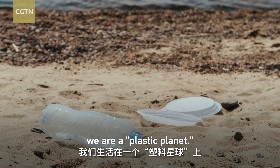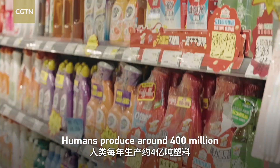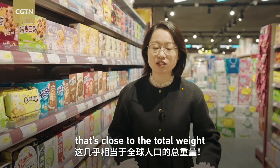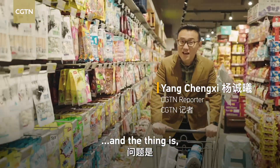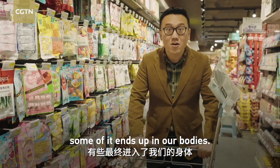Without a doubt, we are a plastic planet. Humans produce around 400 million tons of plastic every year — that's close to the total weight of the entire global population. And not all of it ends up in the dumpsters. Some of it ends up in our bodies.